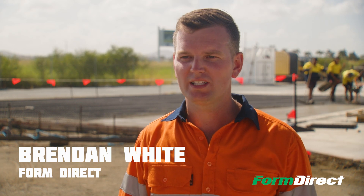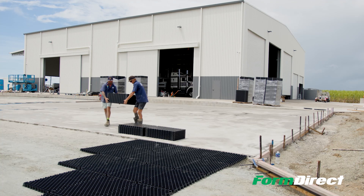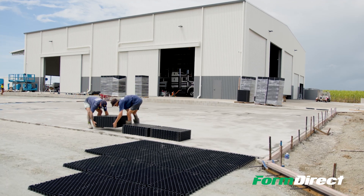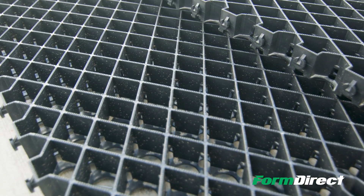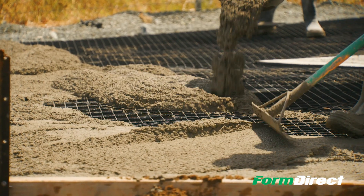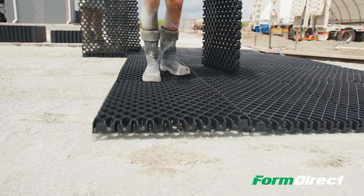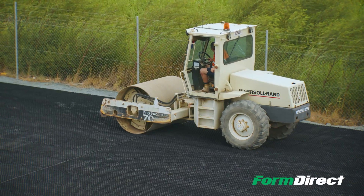G'day, I'm Brendan from Form Direct and we're here today in Mackay at S&S Heavy Haulage installing some diamond grid on their hard stand pavement area. The diamond grid is an engineered trafficable surface made from recycled polypropylene — environmentally friendly, reducing the carbon footprint — and it's transforming the way pavements work in the mining sector, especially throughout the country and worldwide.